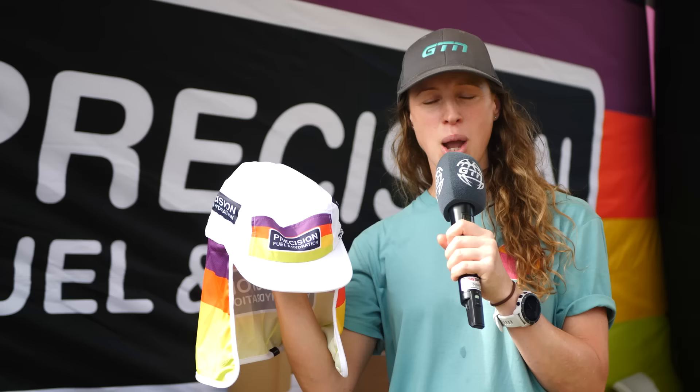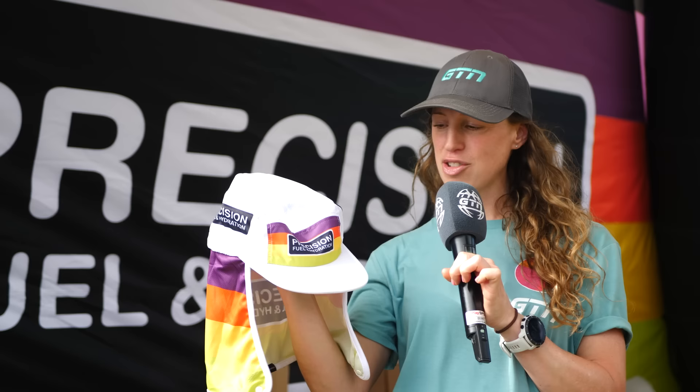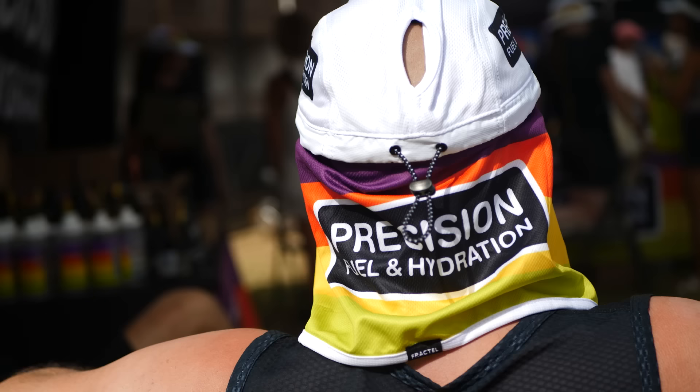I've popped by Precision Fuel and Hydration — they don't have any new hydration products out in Kona, but they do have this new bit of merch: the Legionnaire cap, very well designed for being in the heat and protecting your neck. And since we're at a women's race, I didn't actually realize until turning the cap around that there's a little hole for your ponytail.